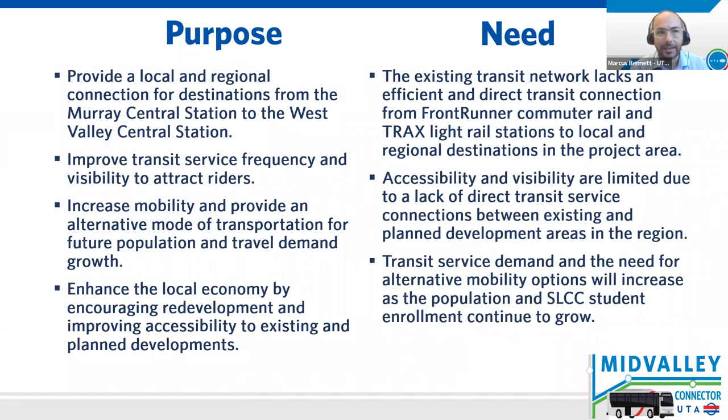Whenever we embark on a project like this, we start with the why to help us guide our actions going forward. We ask ourselves questions like what are we trying to accomplish and what needs are we seeking to address? We really want to provide local and regional connections to the larger regional transit system at Murray Central and West Valley Central. We want to improve frequency of the bus service and make it more visible to the riders. We want to provide for the future and invest in an alternate mode of transportation since we know that there will be increased population growth and demand for travel. We also want to support the local economy, encourage development, and provide accessibility for further growth.